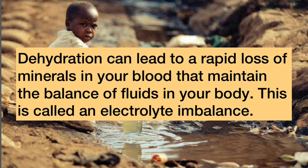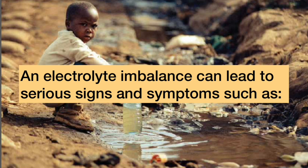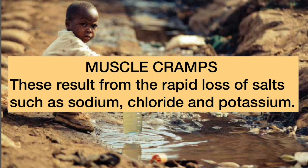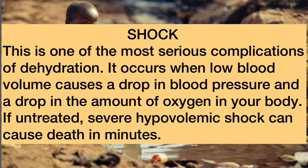Dehydration can lead to a rapid loss of minerals in your blood that maintain the balance of fluids in your body — this is called an electrolyte imbalance. An electrolyte imbalance can lead to serious symptoms such as muscle cramps, resulting from the rapid loss of salts such as sodium, chloride, and potassium. Additionally, shock is one of the most serious complications of dehydration. It occurs when low blood volume causes a drop in blood pressure and oxygen levels. If untreated, severe hypovolemic shock can cause death in minutes.